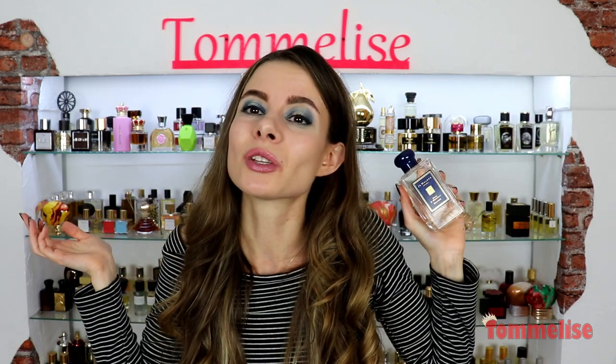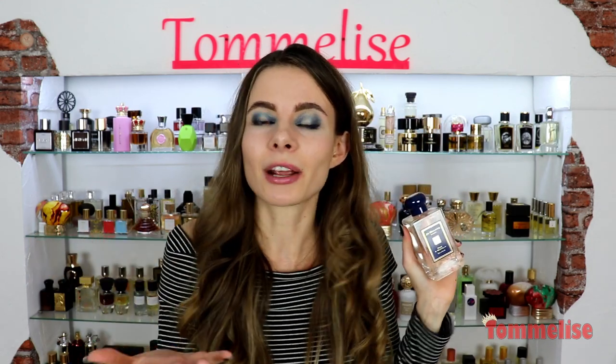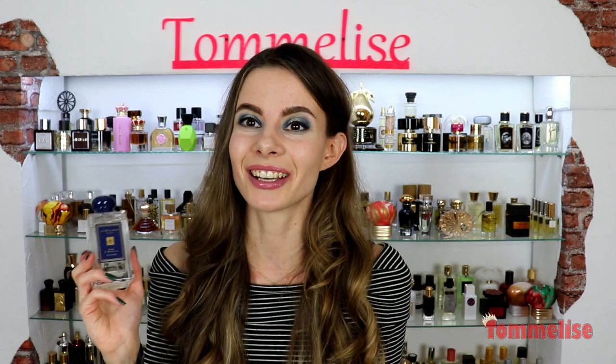So that basically completes this review on this limited fragrance that I highly recommend you guys to check out. And if you can't find it in the store and you're considering blind buying it, I think it's worth it.